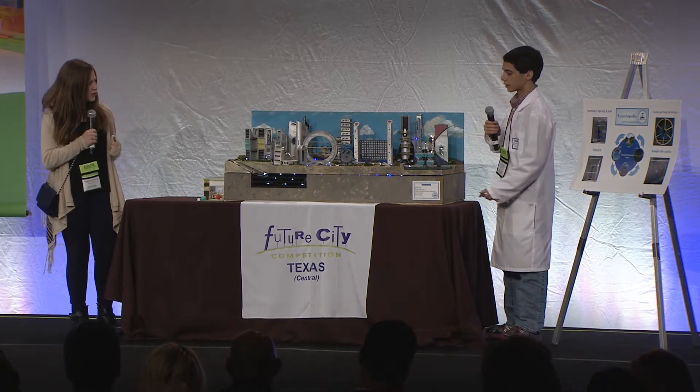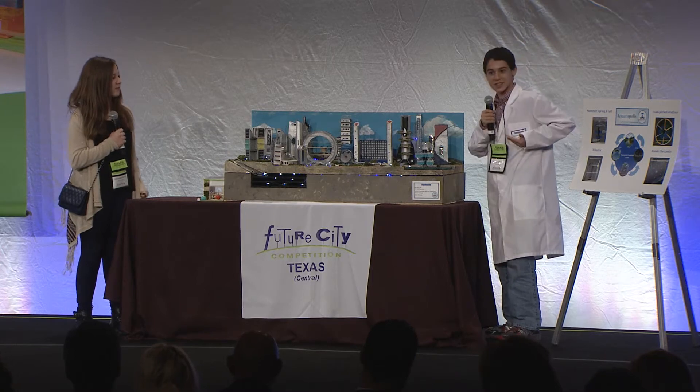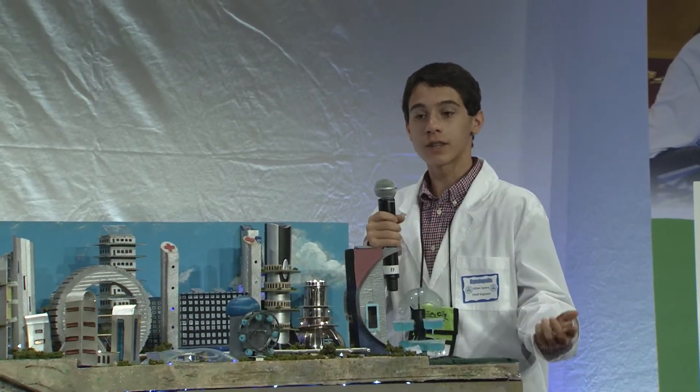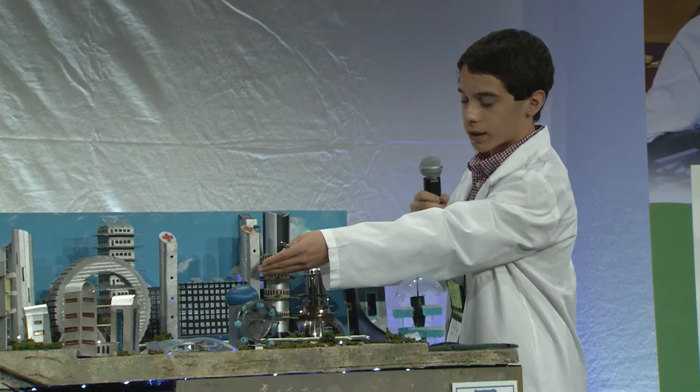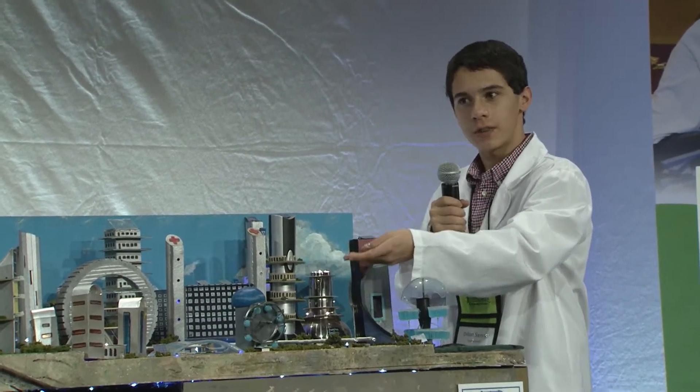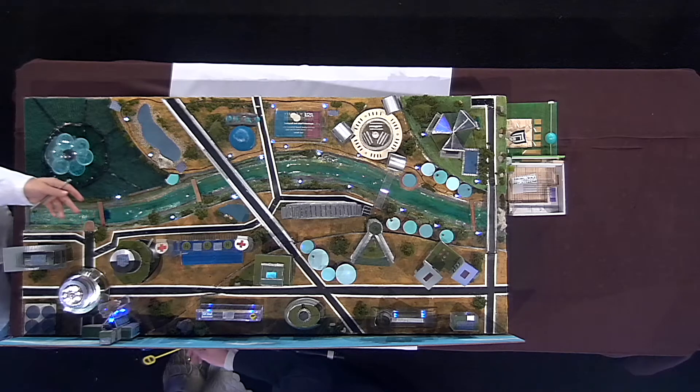Did you make this model? Yes, I'm Dylan Samra, chief engineer of Aquatopolis. In order to promote a green environment, I made this model out of recycled materials. This building is made out of an old trophy, and this broken wine opener was conveniently the exact same shape as one of the buildings.